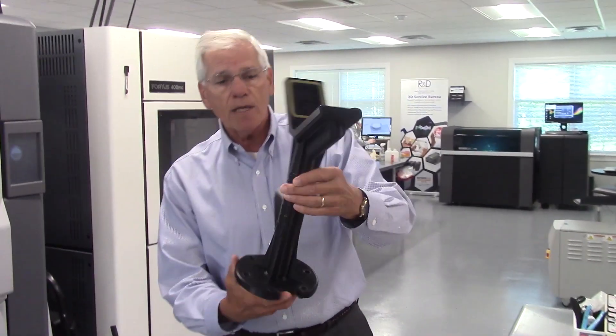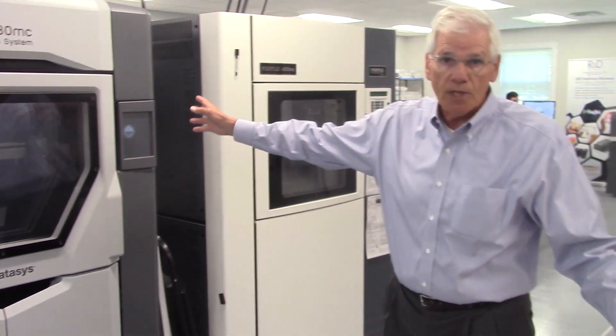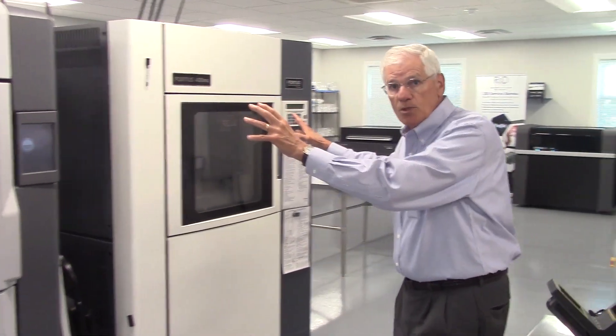This is a fixture for a jig. Again, high quality production pot, made by one of these machines. Again, more production machines.